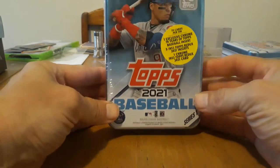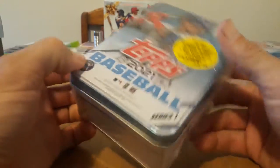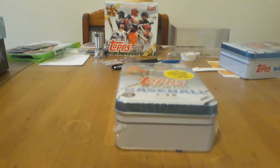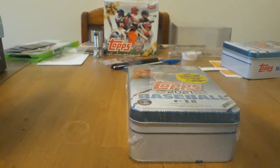Hey everybody, we're going to be doing another video. If you remember, I got two of these Topps 2021 tins, so we're going to be opening the second one today. It's a little difficult to see the odds so it's kind of tricky, but it's basically almost the same odds as a blaster box, a regular 2021.